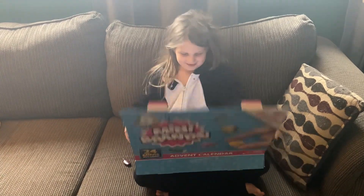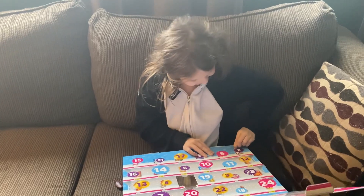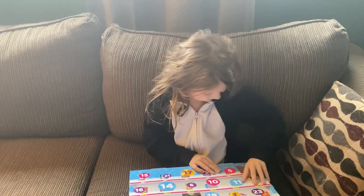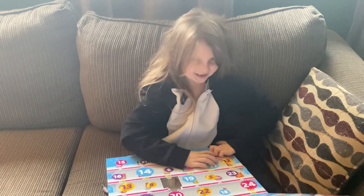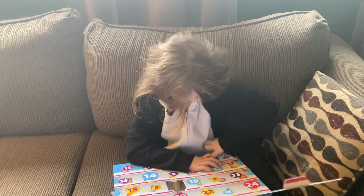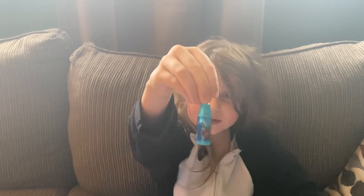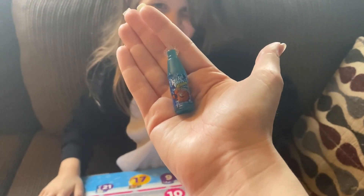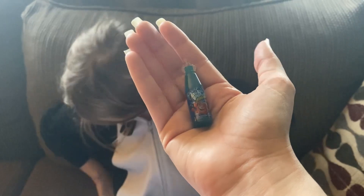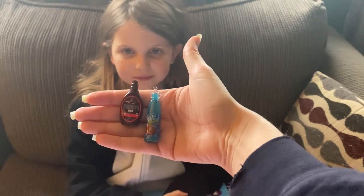It's day two! Samantha opens her Mini Brands advent calendar. She got a Kool-Aid burst — she finally got one of those! Yesterday on day one she got the Hershey's chocolate syrup, and today she got a Kool-Aid burst.